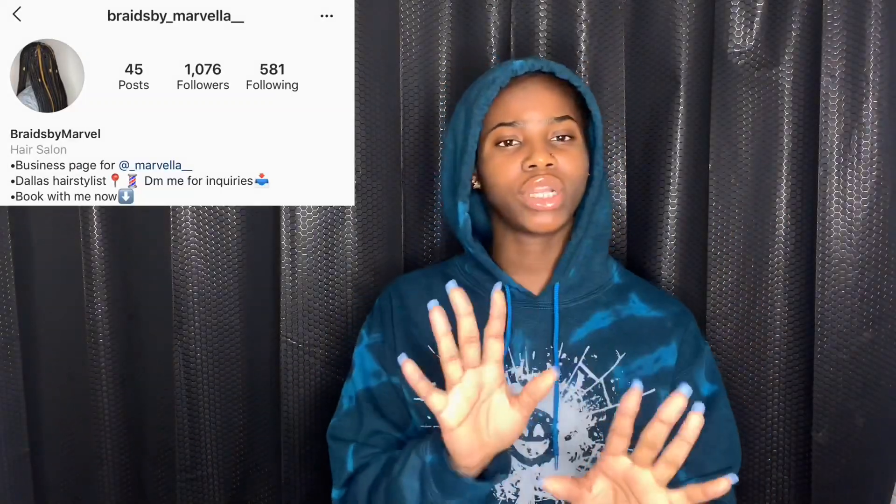Hey guys, welcome back to my channel! Today I'm going to be showing you guys a beautiful wig I just got from Domily. I'll also be showing you guys the wig's reaction to dye — this is actually going to be my second time ever dyeing a wig; my first time was for my client. Shout out to you — I know you watch my videos, thank you so much for patronizing me. If you guys didn't know, I'm a hairstylist, so if you want to get your hair done at an affordable rate, hit me up, DM me.